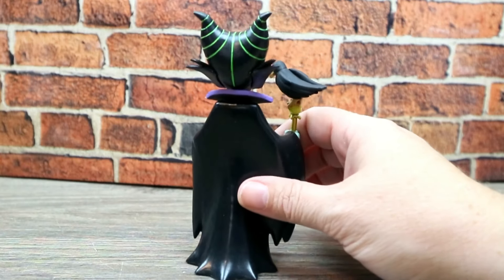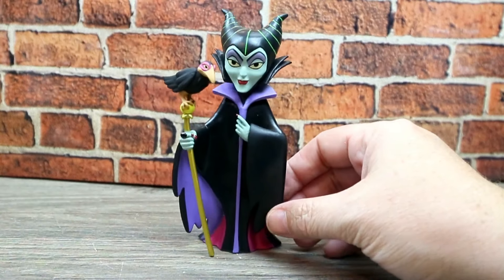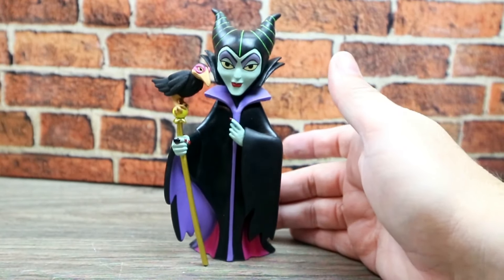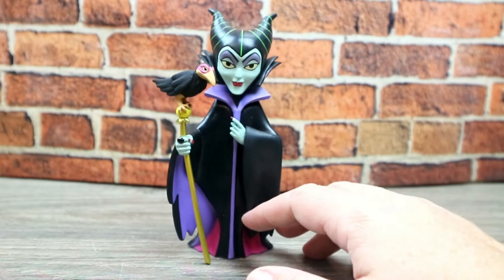They could have shellacked this up real good and it would have looked really awesome - kind of like vinyl. I don't think her cape is vinyl, I think it's like fabric, but I would have liked it looking shiny, kind of like leather.